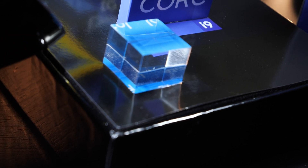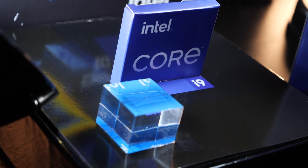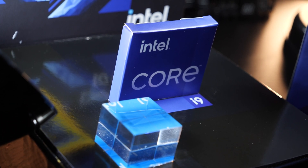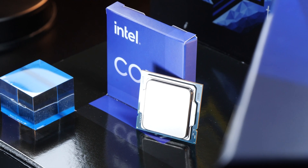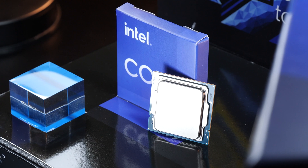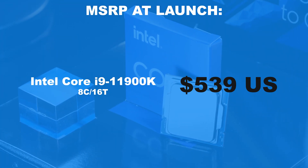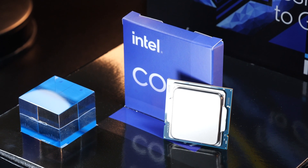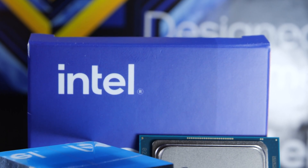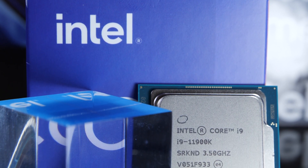First off, let's take a critical look at pricing. The current PC hardware market situation still is utter chaos, so I'm somewhat forced to use the MSRP — the manufacturer's suggested retail price — as a reference point. According to Intel, we'd have to shell out $539 for the i9-11900K. However, in reality we are actually looking at street prices ranging between $650 and an insane $800.